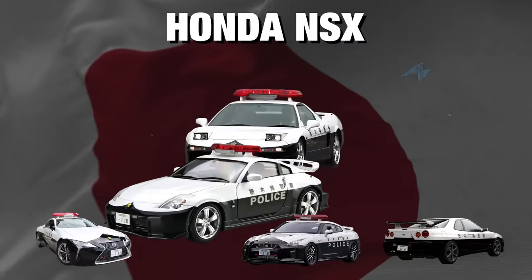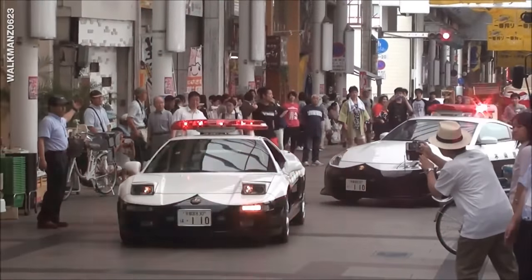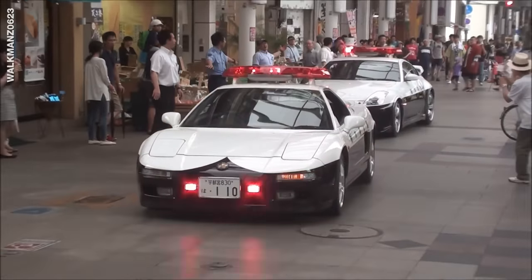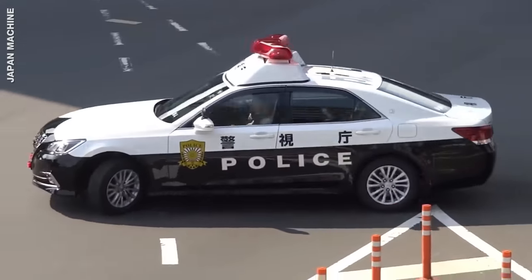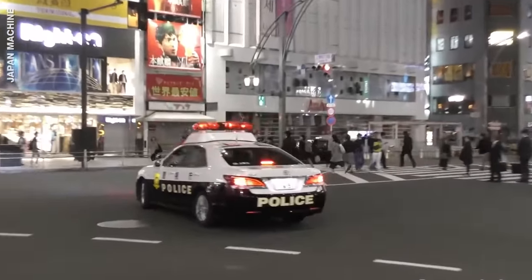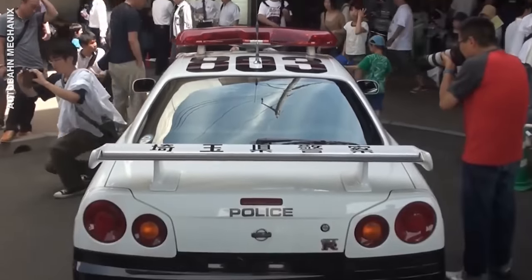Then there's the Honda NSX that has a 3.5-litre V6 engine with 270 horsepower, and the Subaru Impreza WRX. Besides being given a black and white paint job, these cars have been tuned up and loaded with police gear. There aren't more details about how they've been modified, but if a bad guy's being chased by one of these beasts, they might as well give up trying to outrun them.